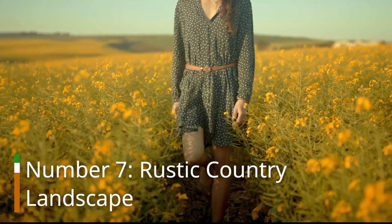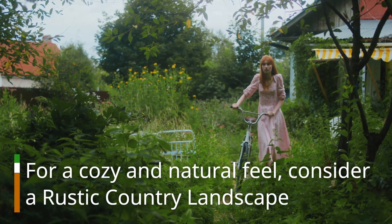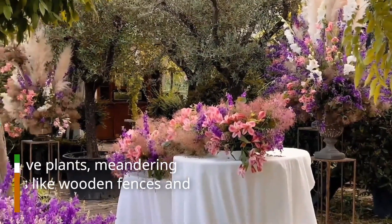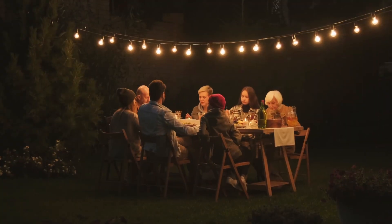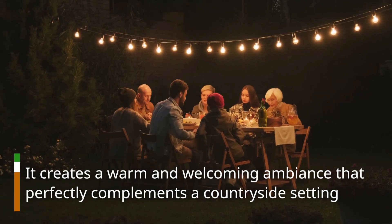Number 7: Rustic Country Landscape. For a cozy and natural feel, consider a rustic country landscape. This style embraces native plants, meandering pathways, and elements like wooden fences and stone walls. It creates a warm and welcoming ambiance that perfectly complements a countryside setting.